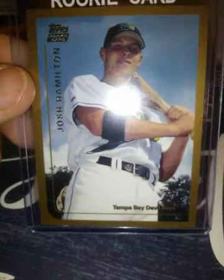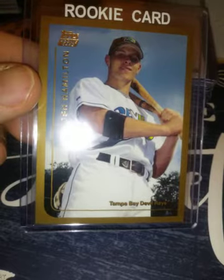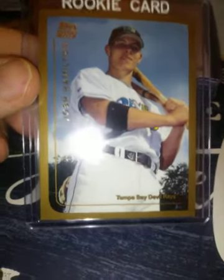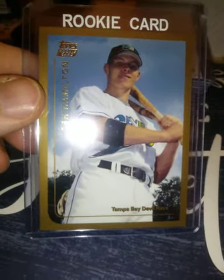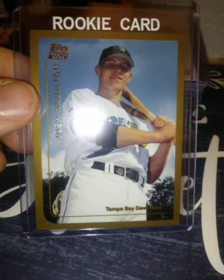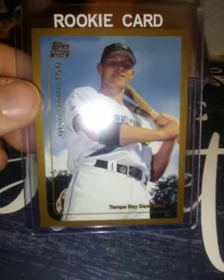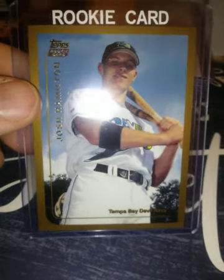Today I actually just ordered his auto — this card with an autograph — and I got a really good deal on it. I'll tell you when the card comes in, but it's also graded a nine. I looked it up in Beckett and it sells between $20 and $50 on the high side ungraded, so I think I did good.